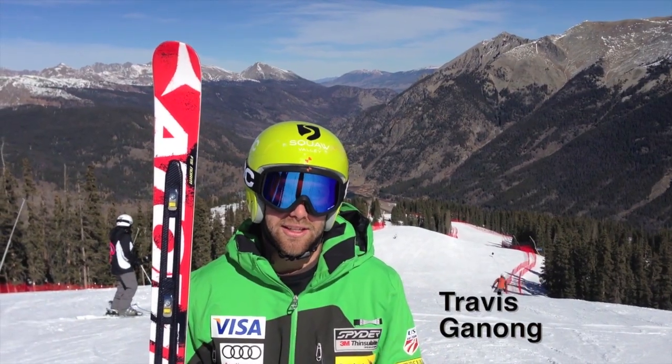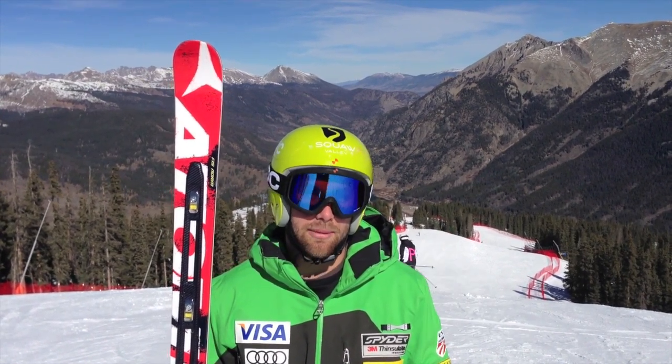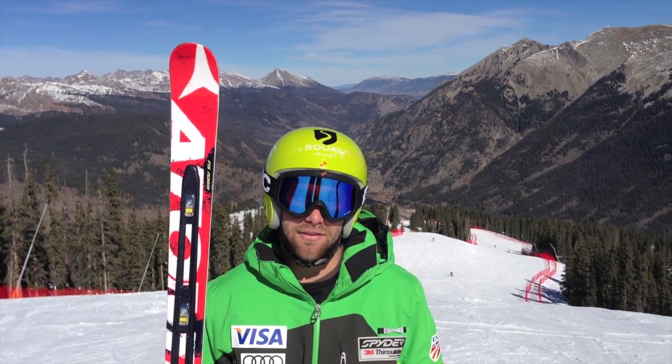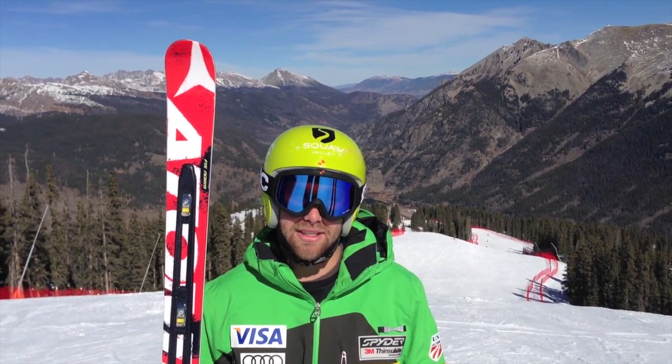We come out here for about two to three weeks every fall to start downhill training for the race season. The first World Cup is in about three weeks, so this is a huge advantage for us — having a full-length downhill course to train on with great snow and great blue-sky weather. It's a perfect setup.